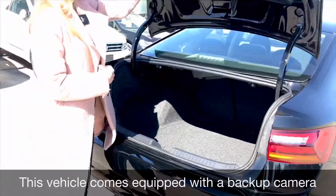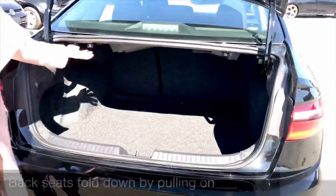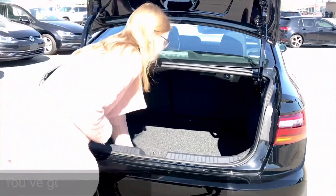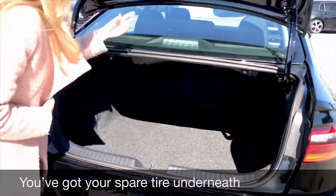Opening up the trunk, you do have the backup camera right here. It's a huge trunk — you can fit whatever you want in there. The seats fold down by pulling on these levers here, going almost completely flat in a 60-40 split. You've also got your spare tire underneath with all the instruments you need to change your tire.